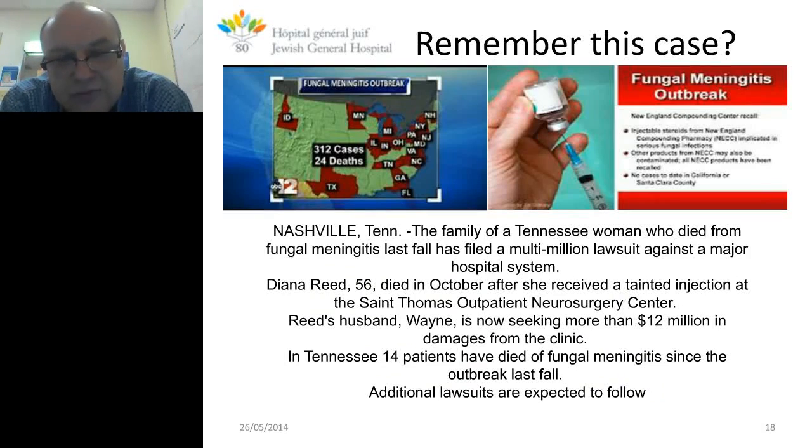A meningitis outbreak in the United States: over 300 cases, 24 deaths, part of an injection liquid for arthritic patients — a corticosteroid that was contaminated — used for knee pain relief. Lawsuits totaling multi-million dollars followed. This case was detected very late. Such outbreaks of fungal infections are not rare — we typically have to wait a minimum of four or five days for culture growth. Again, this is a scary case that could have been resolved with next-generation sequencing.